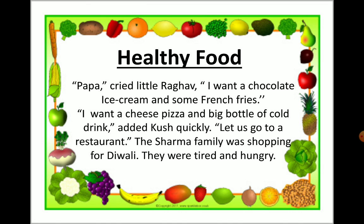Papa! cried Raghav. I want a chocolate, ice cream and some french fries. I want a cheese pizza and a big bottle of cold drink, added Kush quickly. Let us go to a restaurant. The Sharma family was shopping for Diwali and they were tired and hungry.